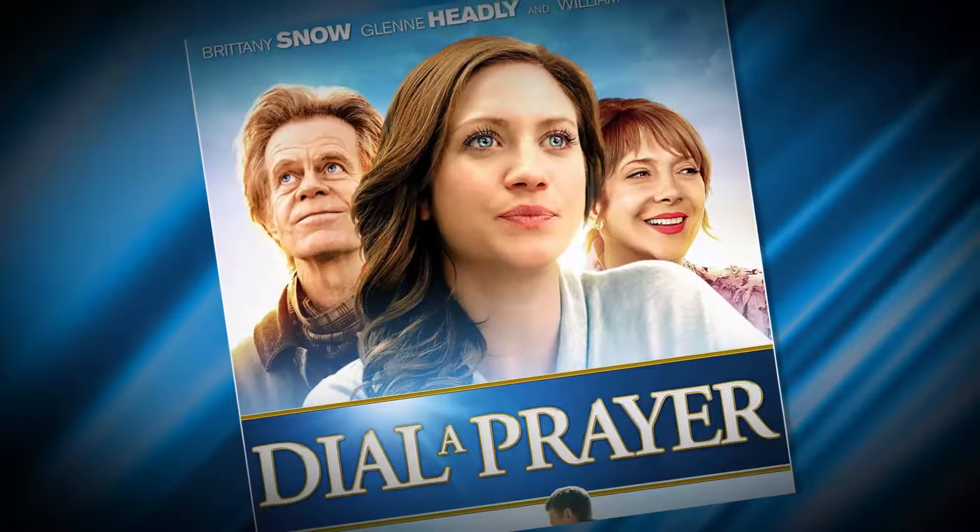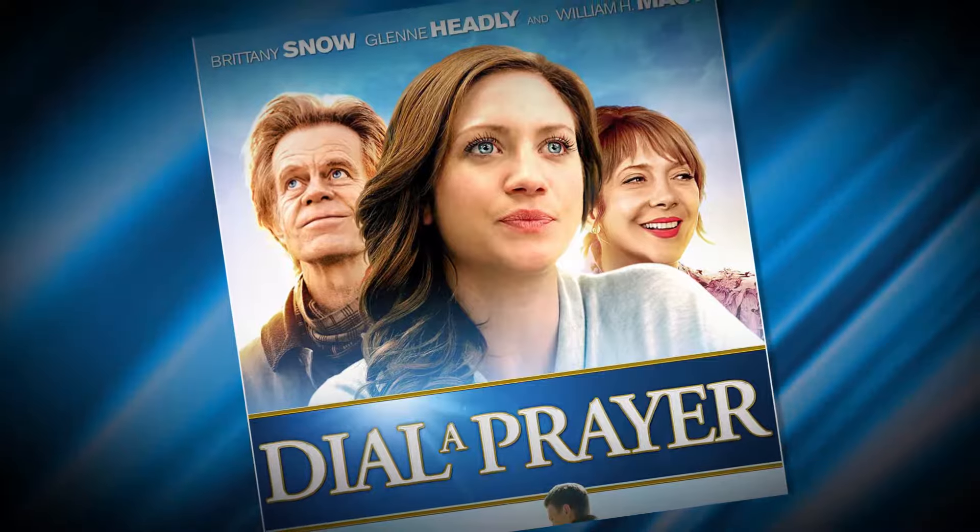Where has some of your work been featured, or anything you're really proud of that stands out? I'm always proud of the feature films I work on because that's considered the highest art form one can achieve. I've done a movie called Highland Park with Danny Glover, and Dial a Prayer with William Macy. I've shot a lot of Kid Rock videos, which are always stellar. He is a true professional — a lot of people think he's this wild and crazy guy, but he's a stone cold professional.